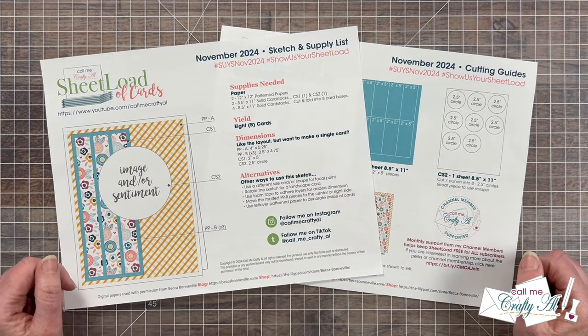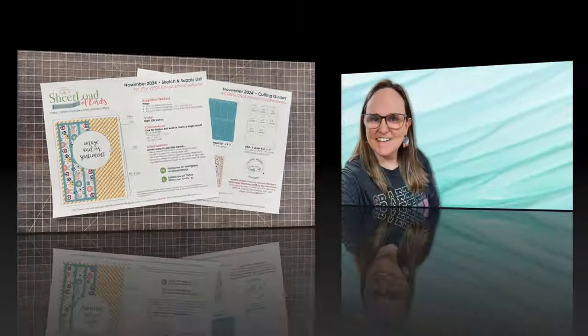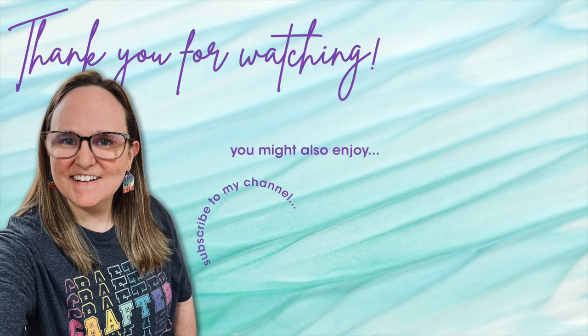And until my next one, I hope you're all having a crafty day. Bye-bye! Thank you so much for taking the time to watch all the way to the end of the video. I hope now you'll consider clicking on one of the videos or playlists I have linked above. And if you are interested in any of the products or tools I used in today's video, I do have some links in the description box below. Thank you so much for watching!